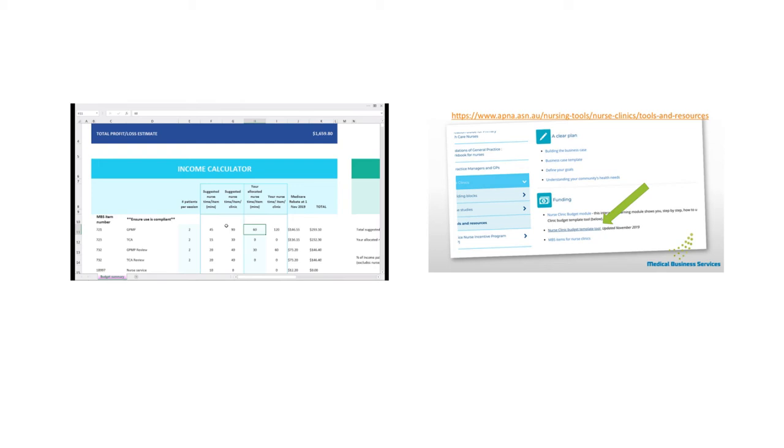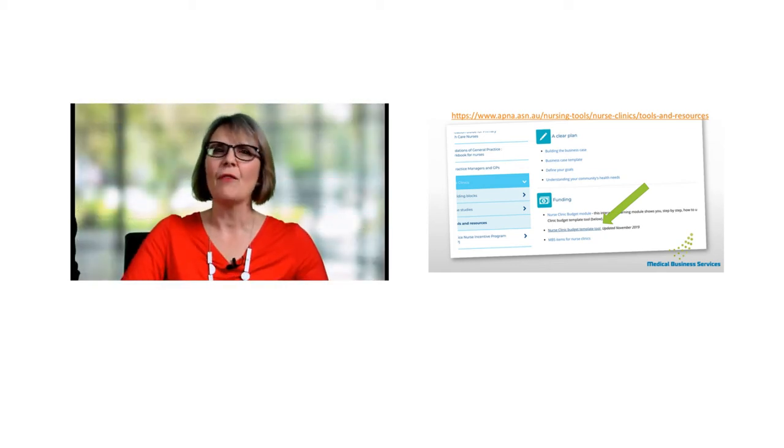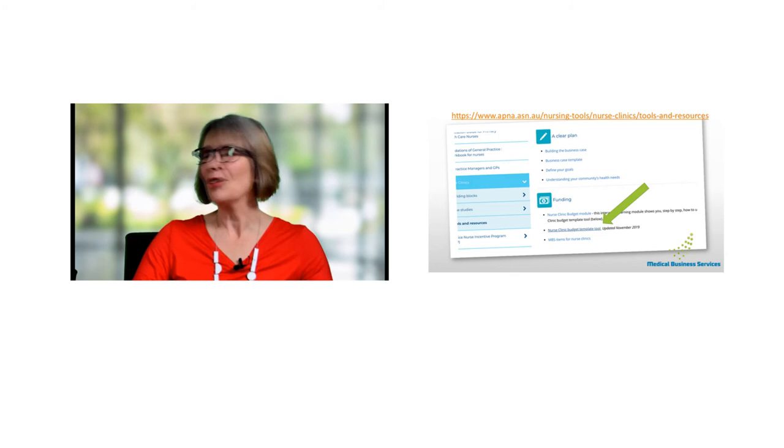I'd really encourage you to download that budget clinic tool and start playing with it. There is nothing you can do to it to break it — so feel free. I would really encourage nurses and practice managers to get together and work on this together to come up with a really well-modelled clinic. We'll now flip back to the slides and have a look at what a diabetes clinic might look like.